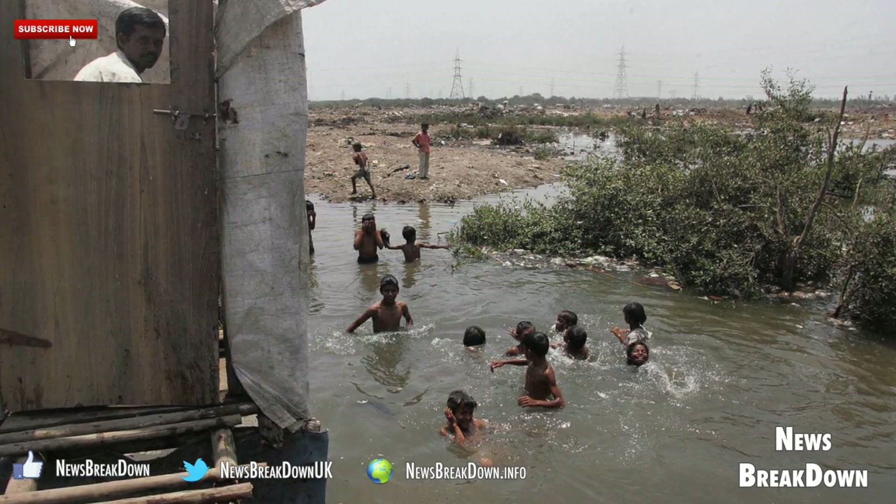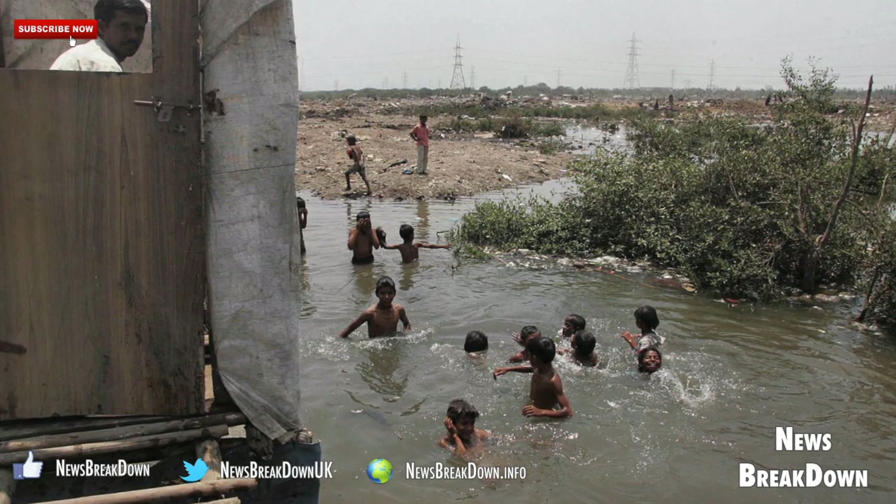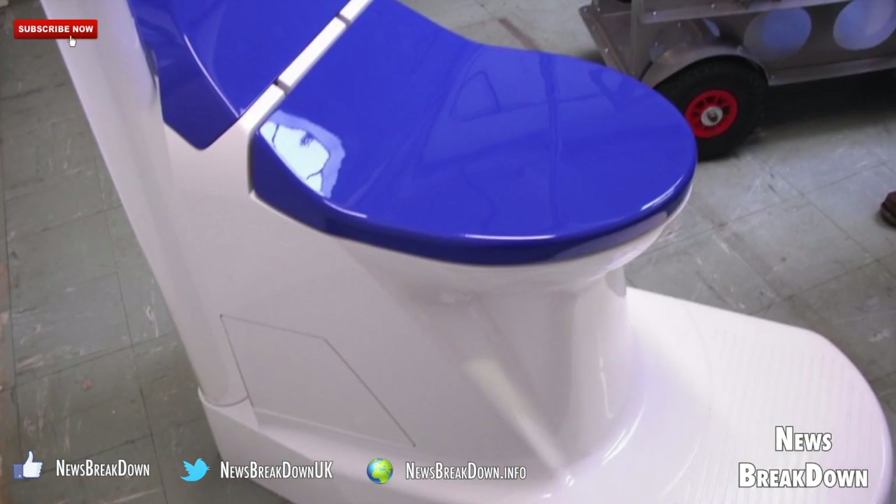The four winning designs were awarded grants totaling 3.4 million dollars, with the expectation that they could help transform underserved areas.